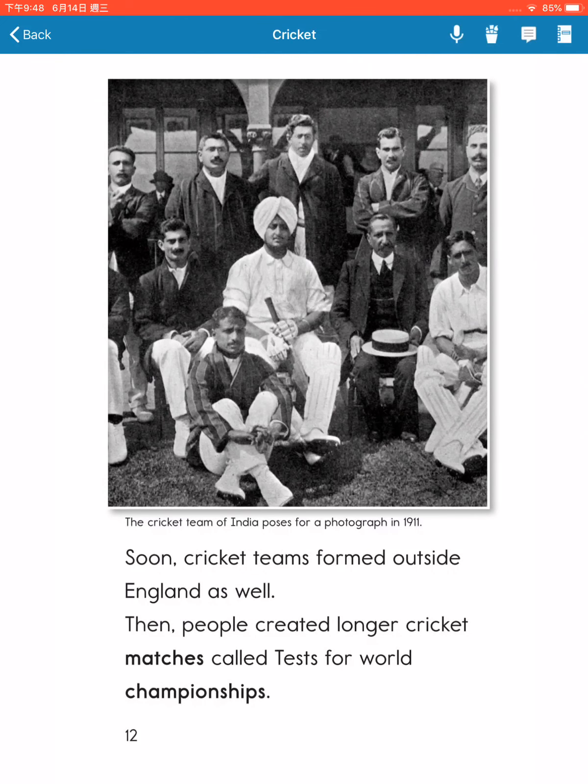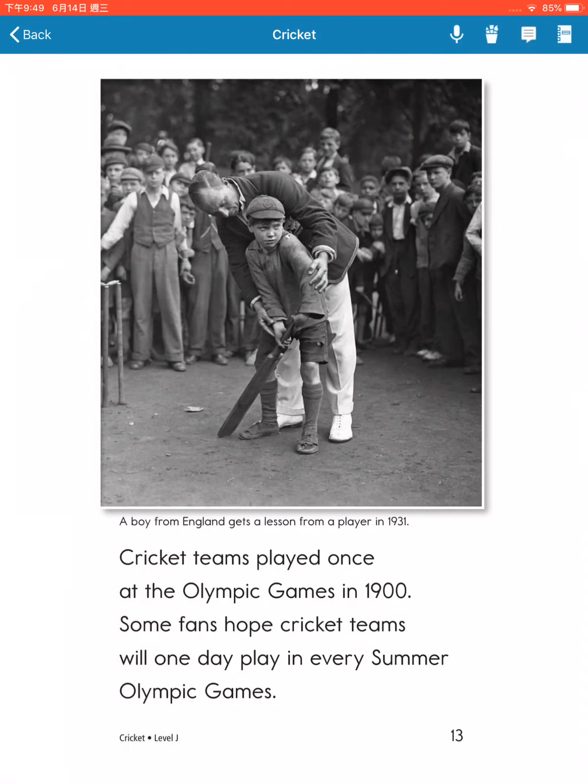Soon, cricket teams formed from outside England as well. Cricket teams played once at the Olympic Games in 1900. Some fans hope cricket teams will one day play in every summer Olympic Games.